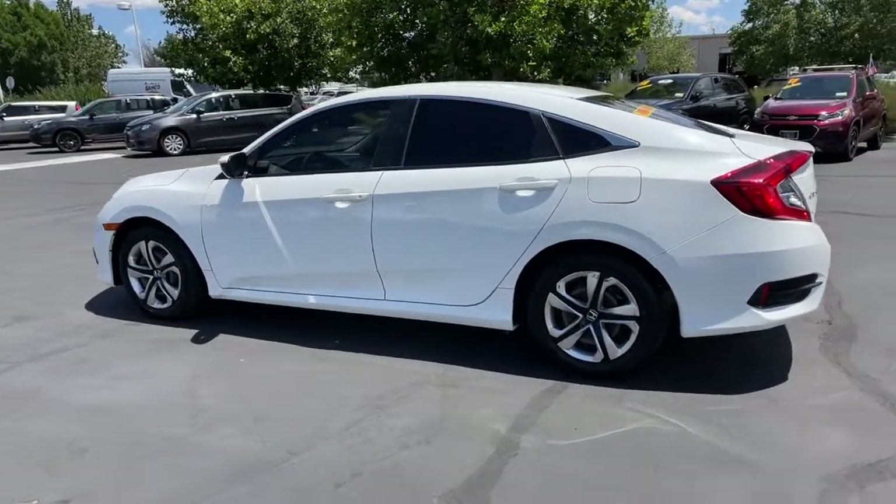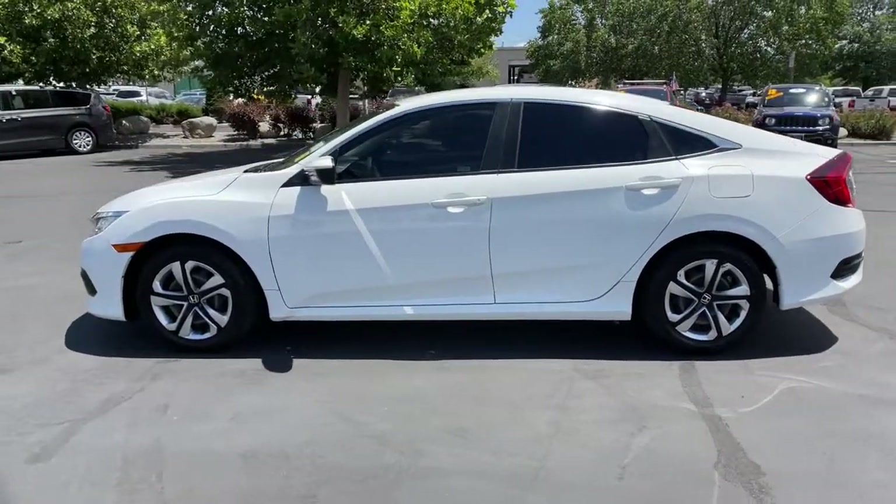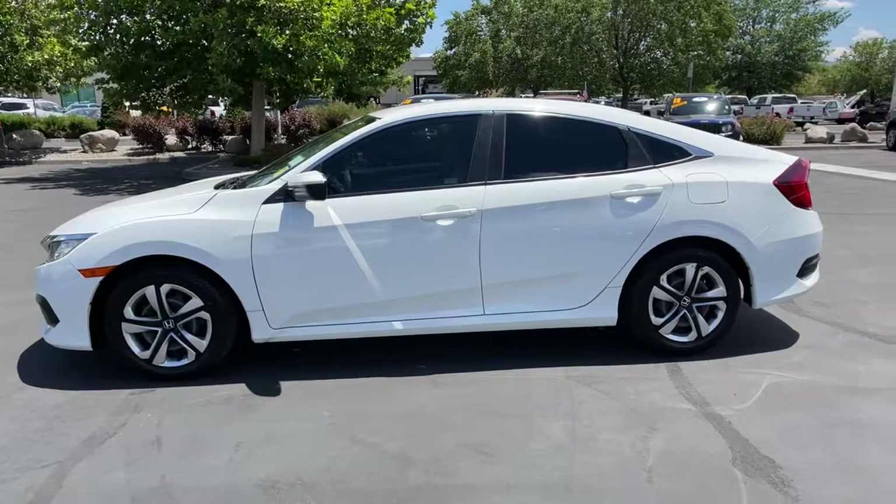It feels good to be in the sweet spot. The Honda Civic Sedan will take you there. Take it out for a test drive today.